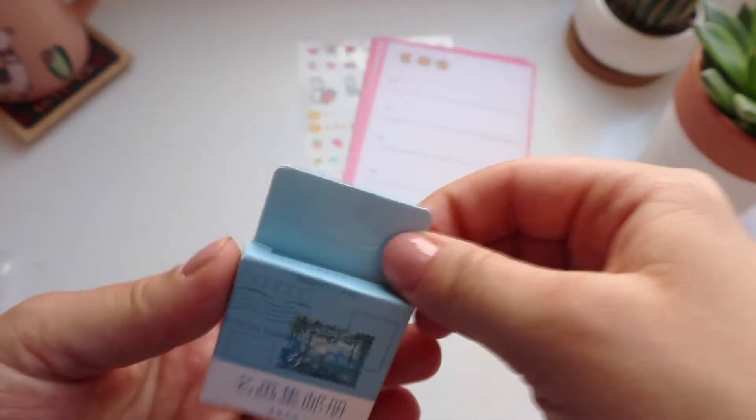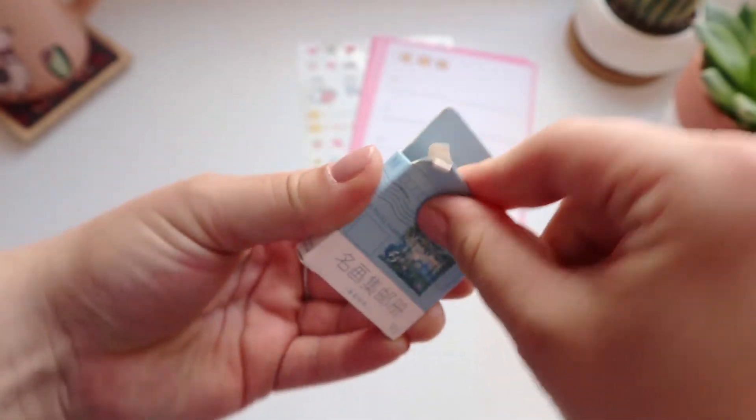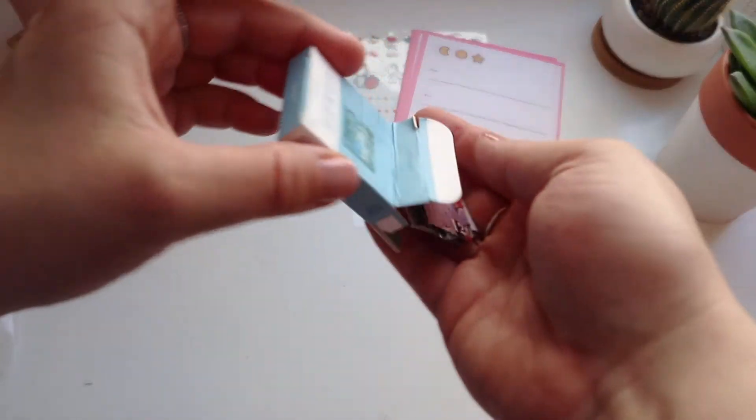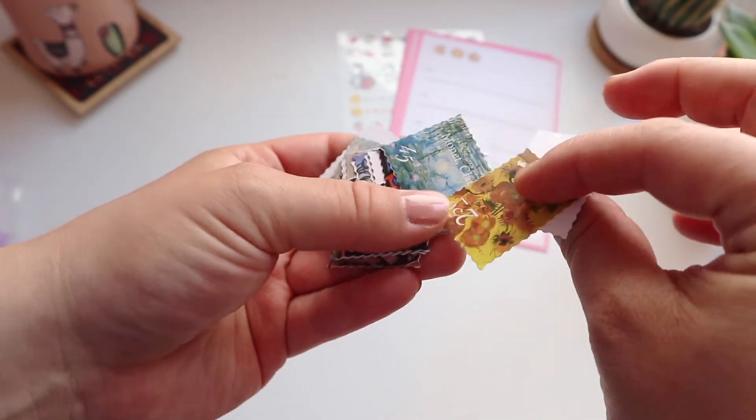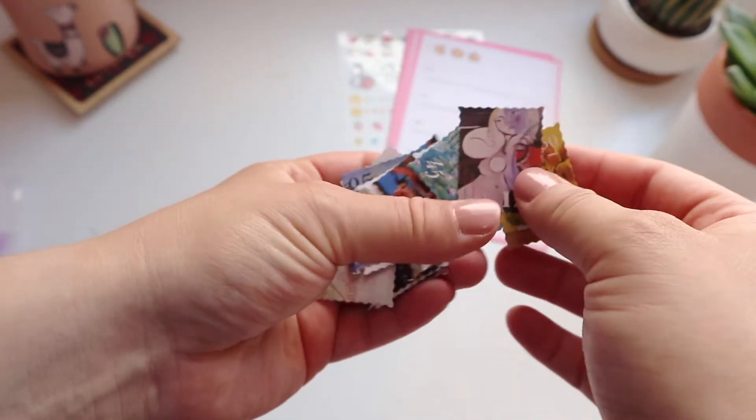Next I got these famous paintings stickers. They're made to look like stamps, which I think is really cool. I'm not going to lie, I got this because I saw one of Claude Monet's paintings on the box — and he's my all-time favorite artist.